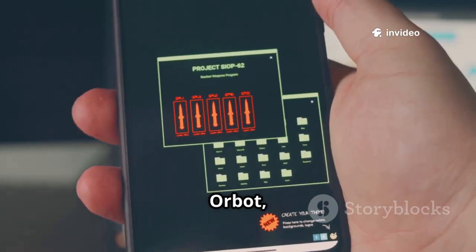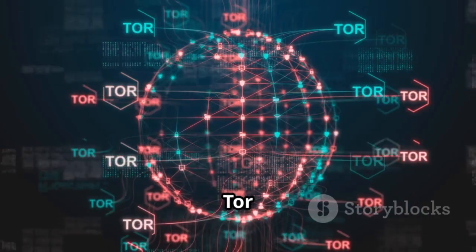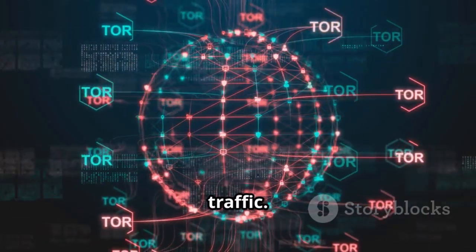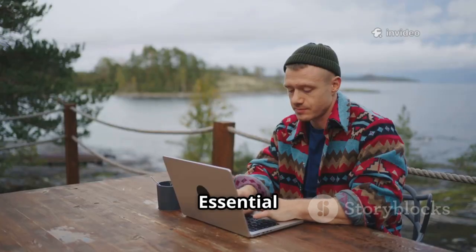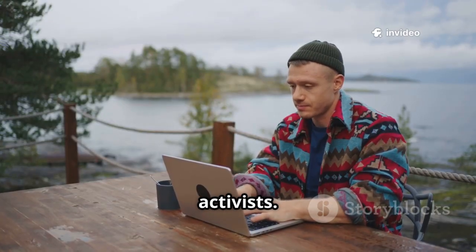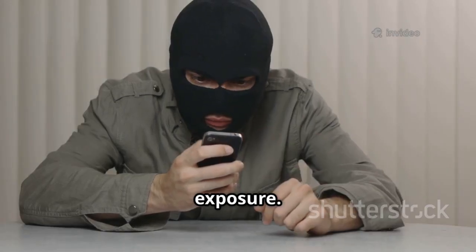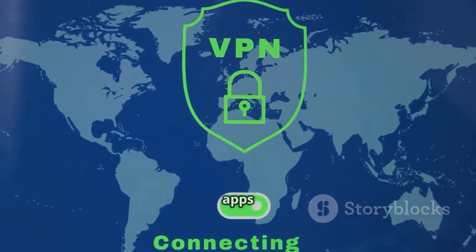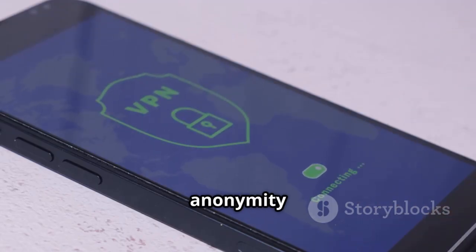Number 19 is Orbot, focusing on privacy and anonymity. Orbot uses the Tor network to encrypt internet traffic. It hides your IP address and makes online activity anonymous — essential for journalists and activists. Crucial for security testing and avoiding IP exposure. Orbot's VPN mode ensures apps use Tor for anonymity — a robust tool for achieving anonymity on Android.